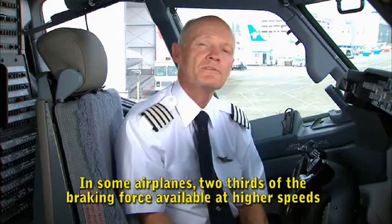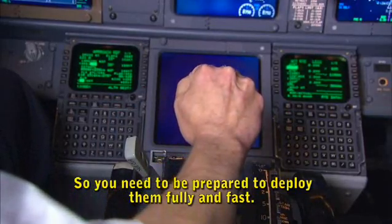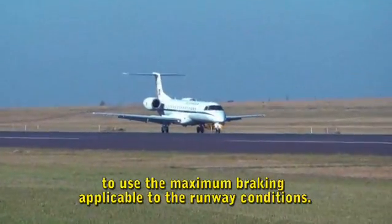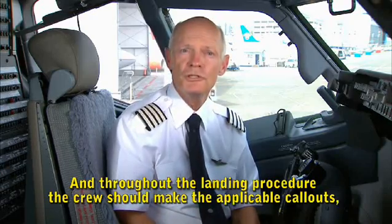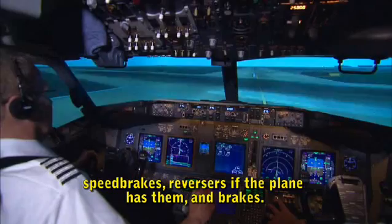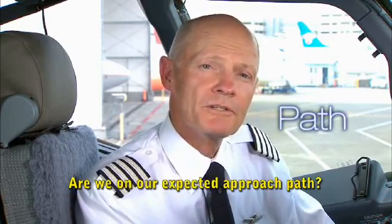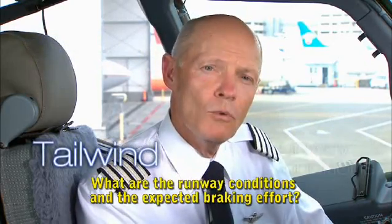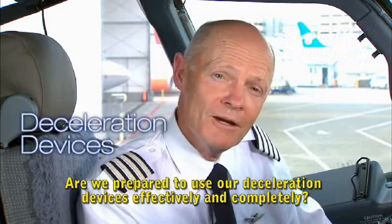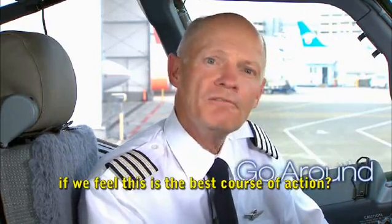In some airplanes, two-thirds of the braking force available at higher speeds on a wet runway comes from the speed brakes and thrust reversers, so you need to be prepared to deploy them fully and fast. In other planes, the brakes are the most effective deceleration device, and the crew should be prepared to use maximum braking applicable to the runway conditions. Throughout the landing procedure, the crew should make applicable call-outs — particularly deceleration device call-outs: speed brakes, reversers, and brakes. Consider: Are we on our expected approach path? Are we on speed? Do we have a tailwind? What are the runway conditions and expected braking effort? Are we prepared to adjust our plan? Are we prepared to initiate a go-around if necessary?